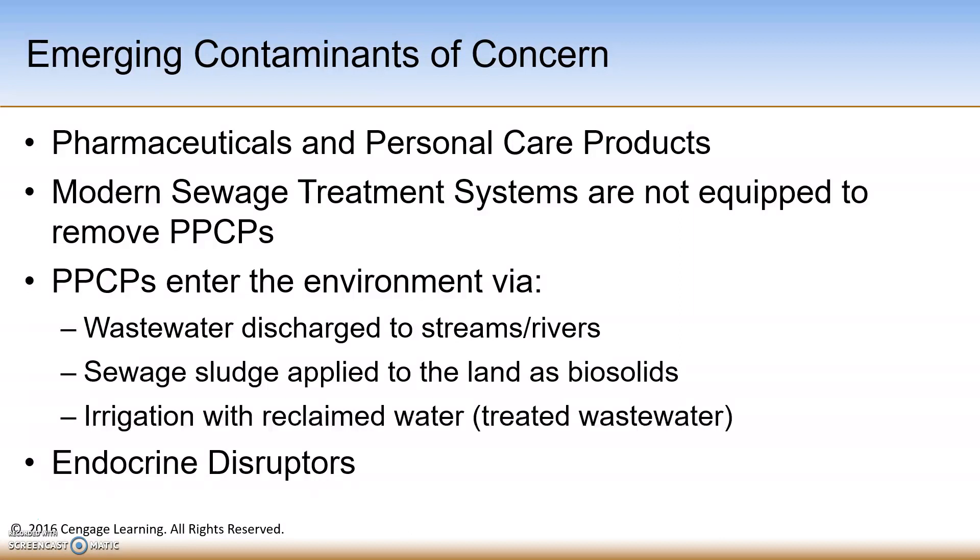This study is the first national-scale examination of these organic wastewater contaminants in streams and supports the USGS mission to assess the quantity and quality of the nation's water resources. A more complete analysis of these other emerging contaminants of concern is ongoing.